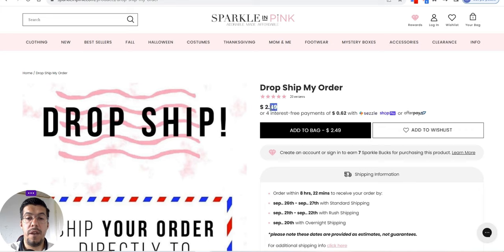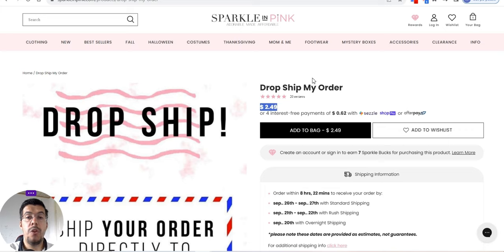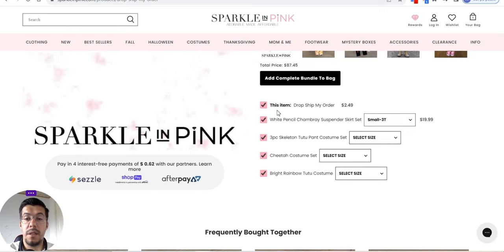The only thing is this fee: $249. But for more accurate information regarding the service they provide — I'm talking about Sparkle in Pink — you need to contact them and have a more in-depth discussion to see exactly how it works. You can see this item: 'Dropship my order $249' is the way they earn money. White Pencil General, that's the name.